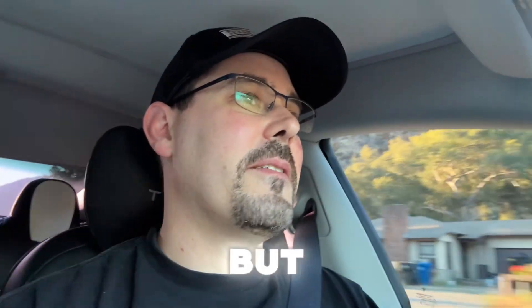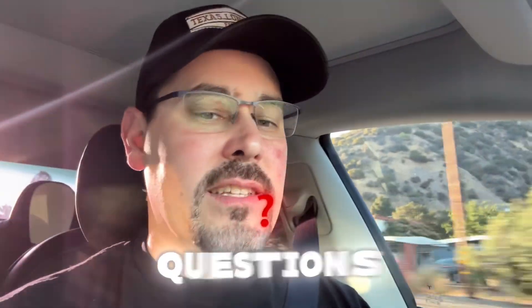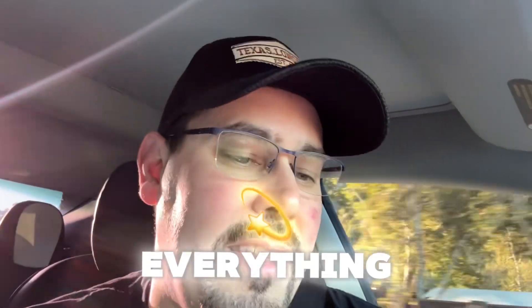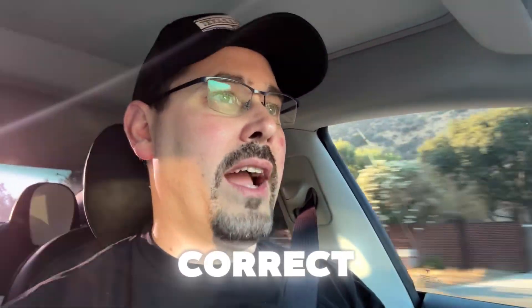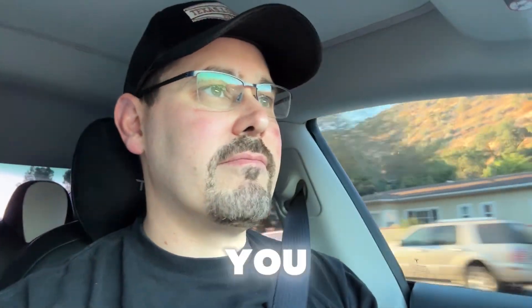Dave admits that was corny but notes Grok doesn't really hesitate — even in this older car it responds right away. It seems to always have an answer. He doesn't think it got anything wrong per se, but he saw another video where someone was asking questions and Grok was just wrong. So you've got to be careful and not trust everything it tells you. Just like with any AI, it can be a good starting point but it's not necessarily correct — do your due diligence. He invites viewers to drop fun questions in the comments, and maybe he'll do a follow-up video if this one does well.